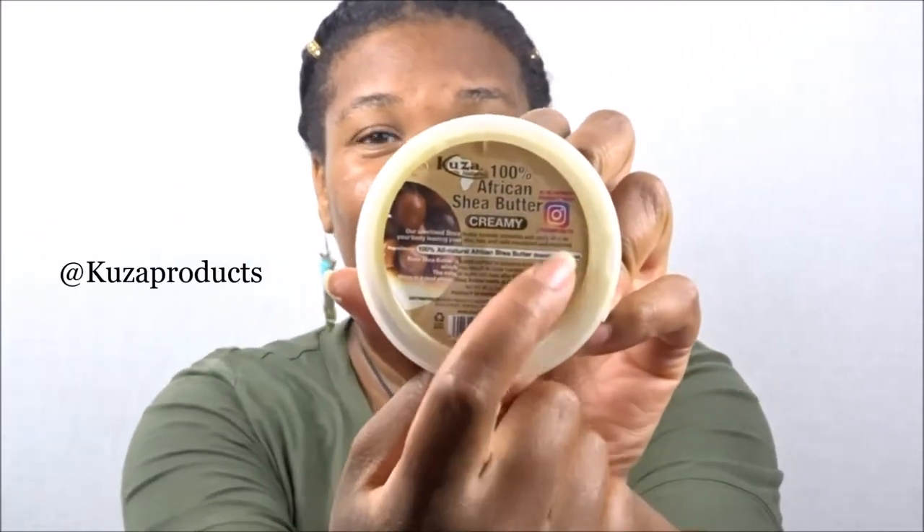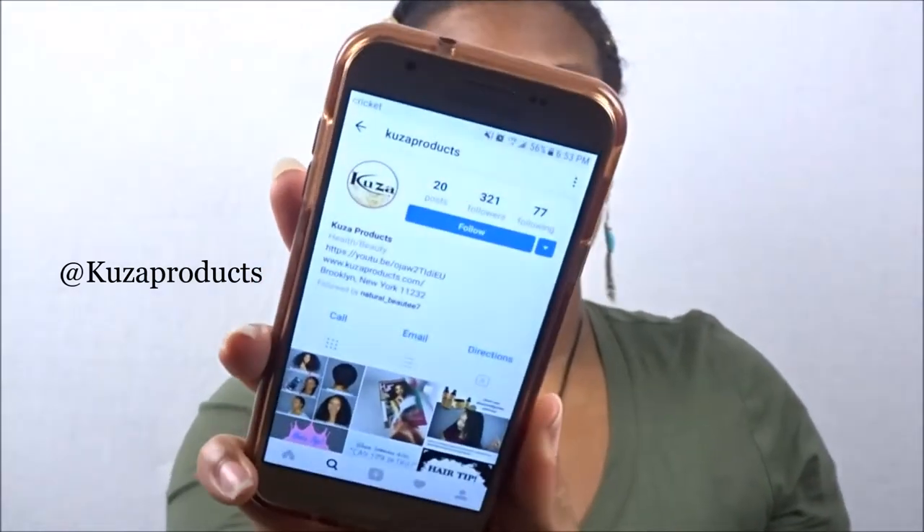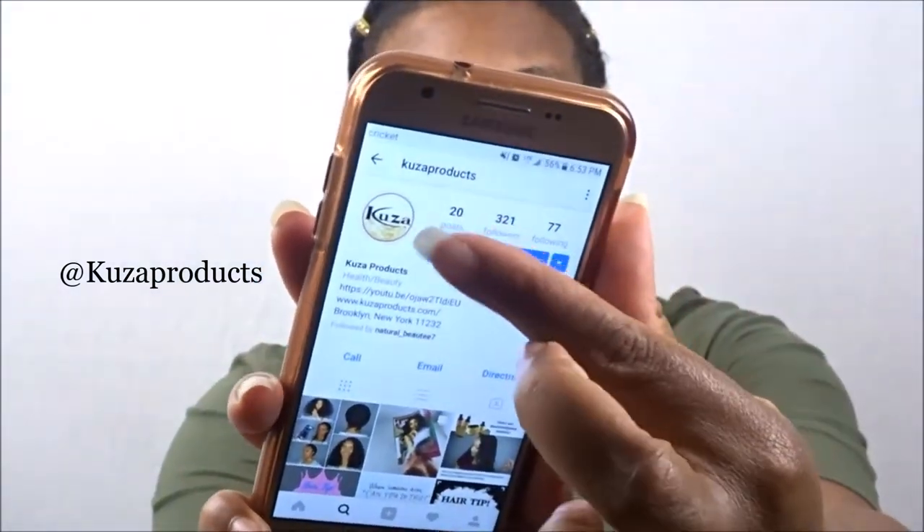You can actually find them over on Instagram, which is really cool — they're at Kooza Products. I cannot wait to start using this, and as a matter of fact I'm just going to follow them right now. I just found them over on Instagram and I'm fixing to hit follow.